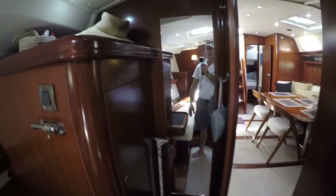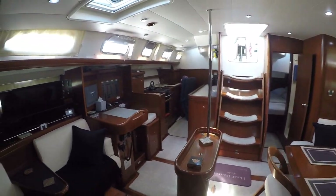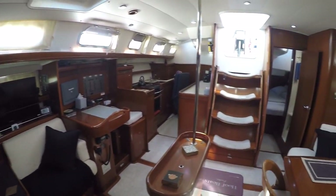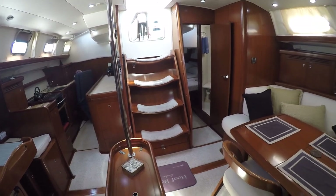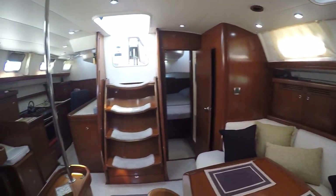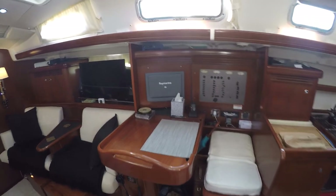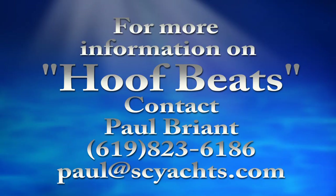The boat is exceptionally clean throughout and the woodwork is really, really beautiful — for her age and for the amount she's been cruised, there are very few nicks and scratches. Owners have taken exceptional care of her throughout her life. So that's the 2006 Beneteau 523 Hoofbeats. She's an owner's version, located in Dana Point. My name is Paul Bryant with South Coast Yachts. You can find this boat on our website at scyachts.com or email me at paul@scyachts.com. Thank you so much for watching — I'll see you soon.